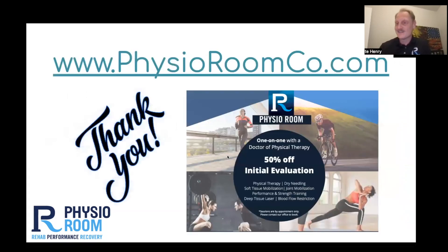This is our website. I hope you'll give us some consideration for your patients that are suffering from this debilitating problem. When you refer your patients to us, we will provide 50% off their initial evaluation. I'd be delighted to answer any questions — please get in contact with me. Again, this is Dr. Nate with PhysioRoom, and I thank you for your time.